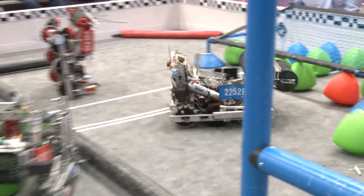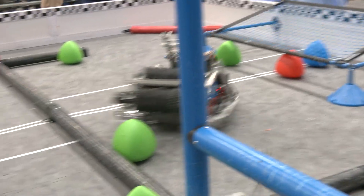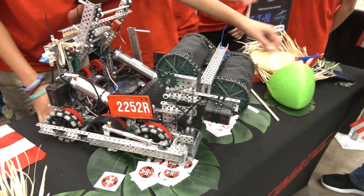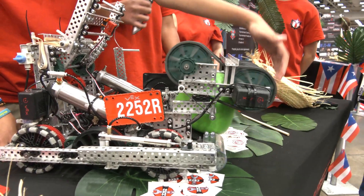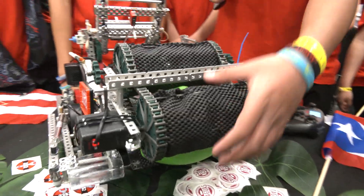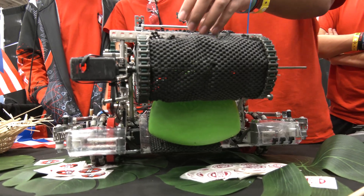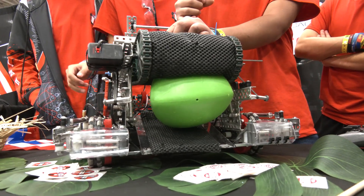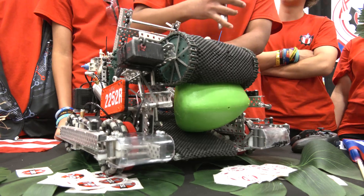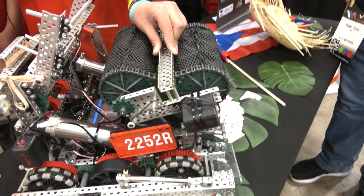Did the traction wheel also help you go over the barrier in the middle? Yeah, it helps with not losing traction on the middle barrier. Our intake works with rubber bands and a mesh to protect the rubber bands. We also have a system that applies pressure to prevent other robots from stealing our tri-ball — when robots push the intake, the tri-ball stays with the intake and doesn't get taken away.